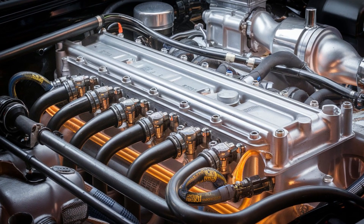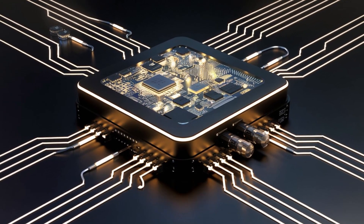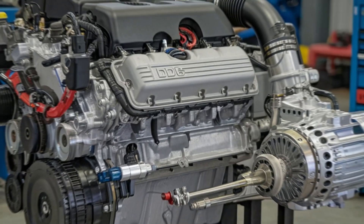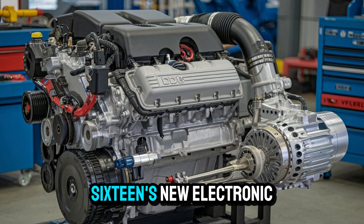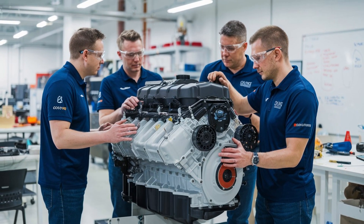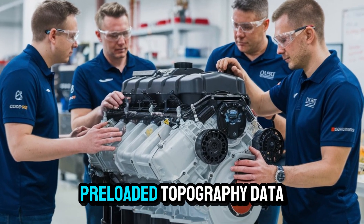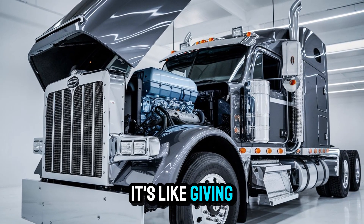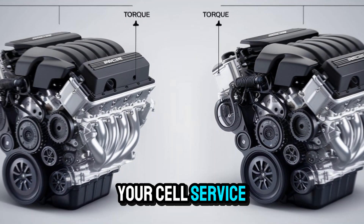With a reinforced block, enhanced EGR cooling, and a turbo that frankly deserves its own fan base, Detroit has integrated predictive powertrain control directly into the DD-16's new electronic architecture. That means your engine is no longer reacting — it's anticipating. We're talking map-based gear shifting, preloaded topography data, and smarter cruise control than ever before. It's like giving your semi a sixth sense, and yes, it works even when your cell service doesn't.